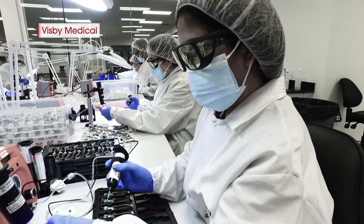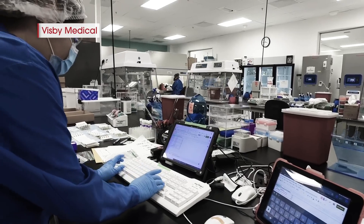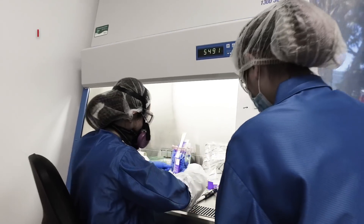Visby Medical was developed to democratize infectious disease testing — to make highly accurate tests available to anybody, anywhere, and for any disease.